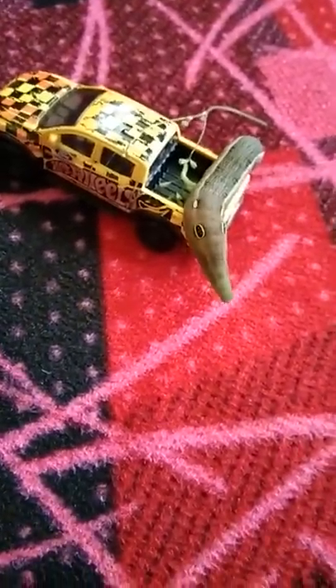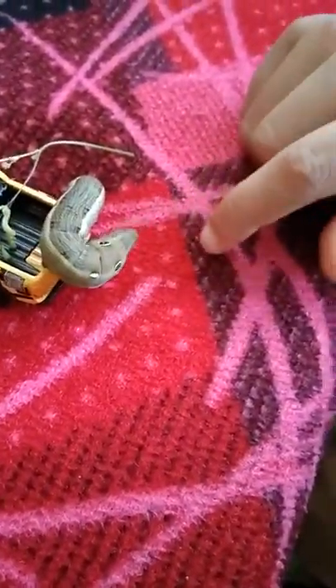Guys, look what I have here. A vine hawk moth. Looks like his head is half green. I think he's gonna transform into a butterfly soon.